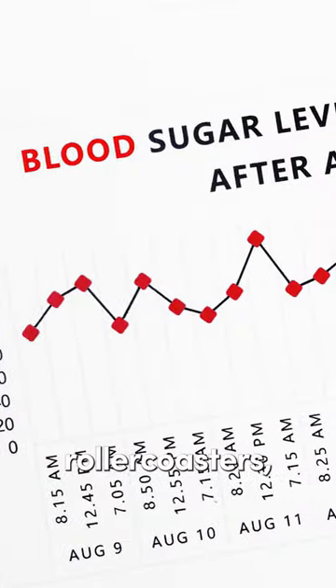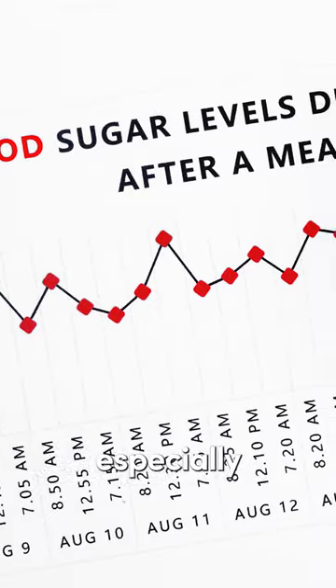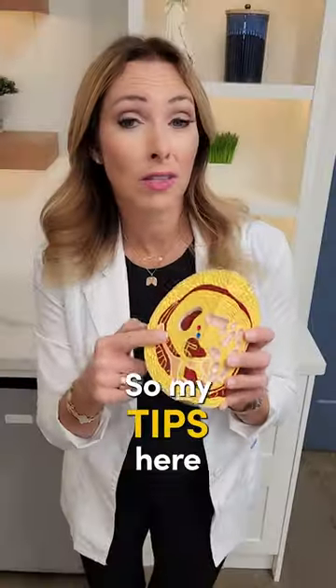Fewer cravings, especially for all the wrong foods, and improved fat burning. So here are my tips for improving metabolic flexibility.